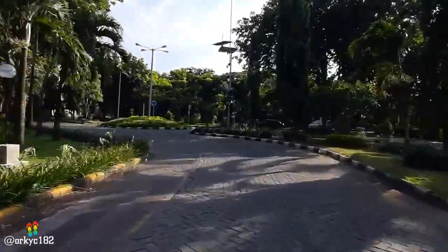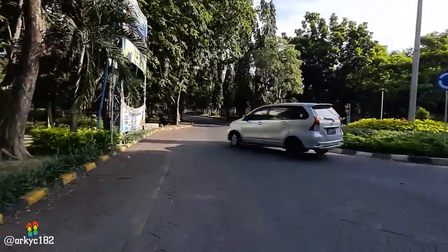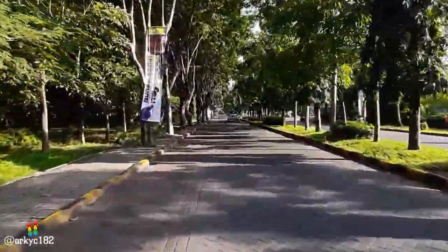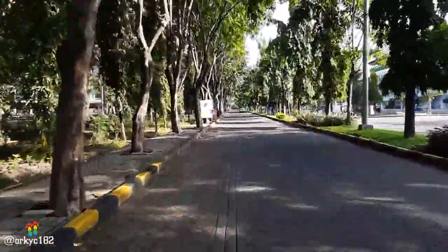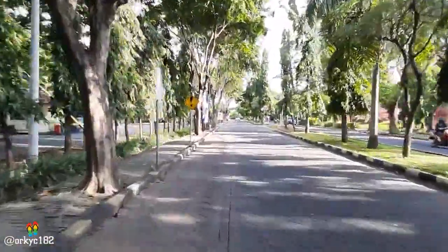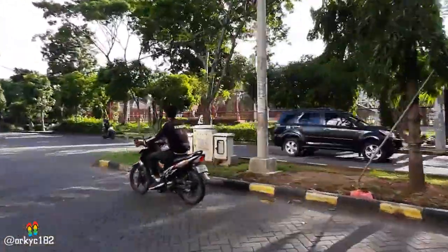Nah ini nih, ada belokan kiri. Ayo kita belok. Hampir aja — ini mobil gak mau ngalah ya. Udah aku nyetir tangan satu, ngerem tangan depan. Yaudah deh, asikin aja. Yang penting kita harus berdoa sebelum kemana-mana. Bismillahirrahmanirrahim. Tampak di sebelah kanan ini ada ATM — seperti bank kayak gitu. Ini kecepatannya tidak boleh melebihi dari 30 km per jam. Gak boleh terlalu kenceng.